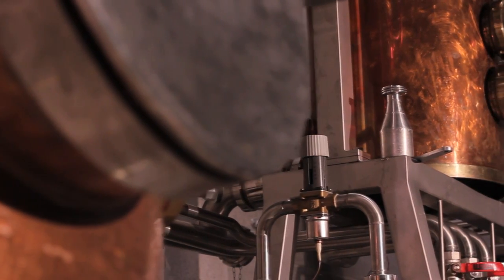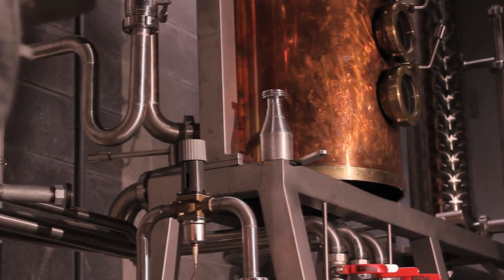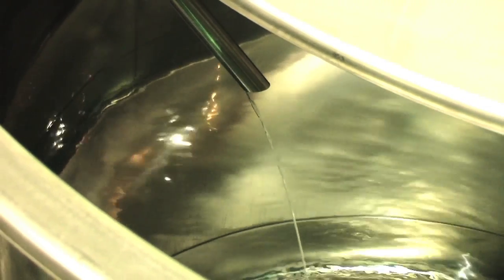The distillery's original product is the internationally award winning Indiana Vodka, made with Indiana corn. We think the corn gives it a nice sweet finish, making it a very smooth, flavorful vodka.